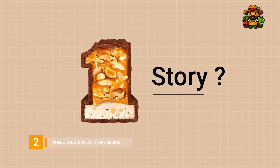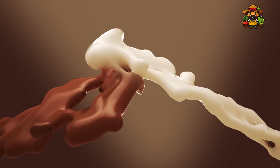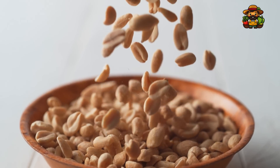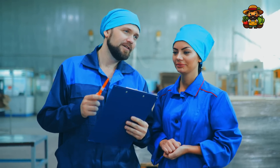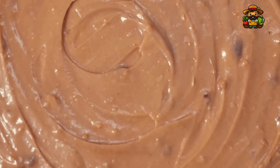Where the Snickers story begins — finding the ingredients. The ingredients for every Snickers bar are hand-picked. Premium milk chocolate, rich caramel, soft nougat, and high-quality peanuts are the foundation of a Snickers bar's flavor. Despite the high volume of these ingredients, they are subject to rigorous quality control inspections at the facility before they are used to manufacture the bar.